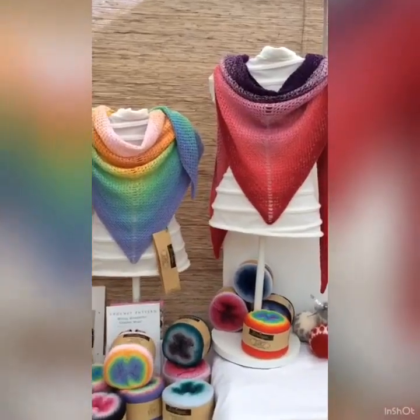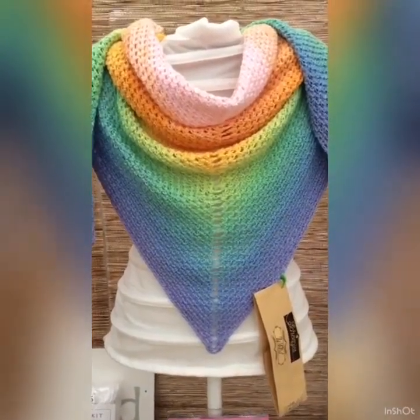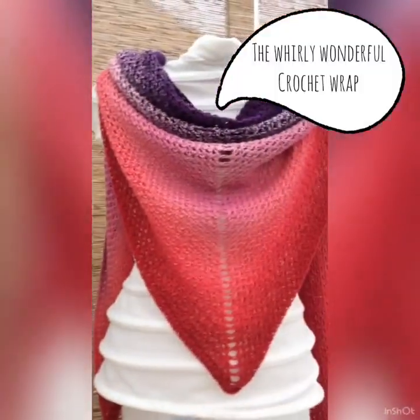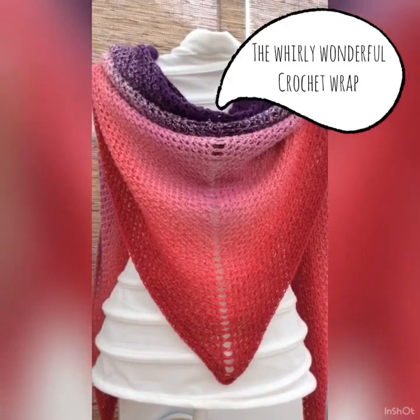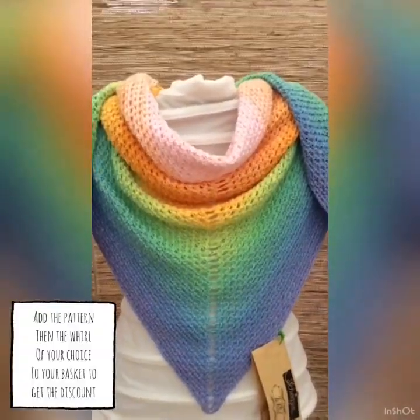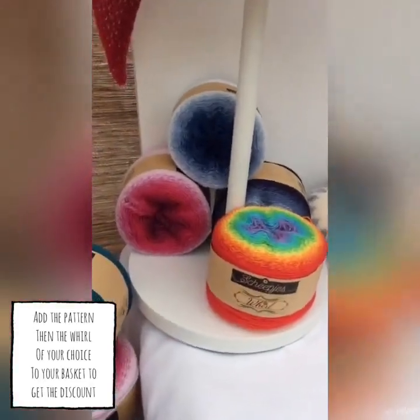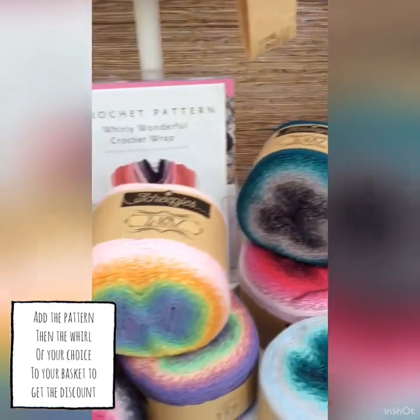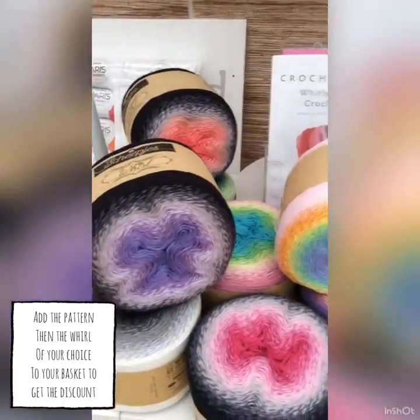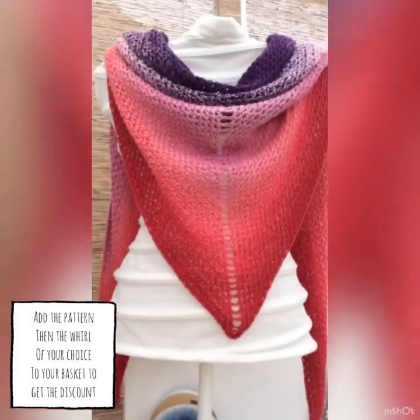I'm super excited to be showing you my brand new shawl pattern, the Whirly Wonderful Crochet Wrap. Designed to be a mindful project that you can just pick up, have an evening, carry on from where you left off. In fact the hardest part of this project is picking which Whirl you're going to use. You can find the pattern and the Whirls on the website, and if you choose the two together you'll get a special discount.